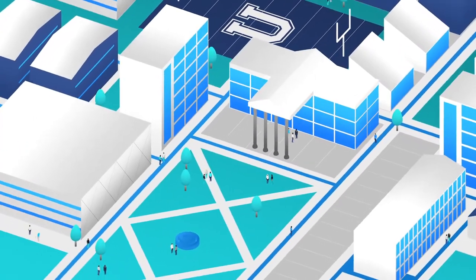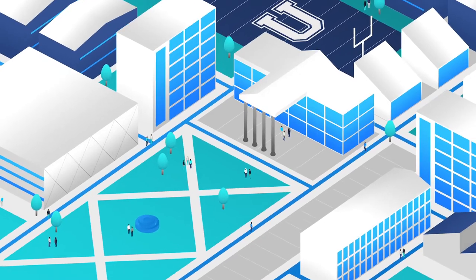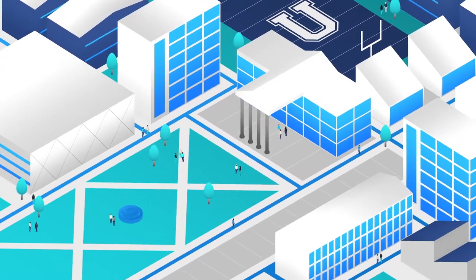On today's college campus, students don't go looking for TV. They expect TV to follow them, wherever they are, whenever they want, on their preferred devices.